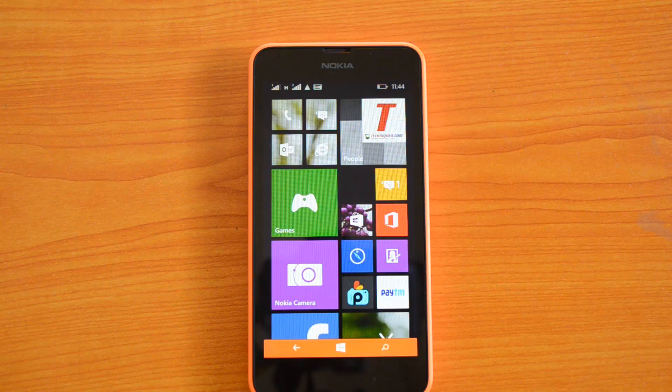Hello friends, this is Nirmal here for Technic. Today we'll check out the 3G speeds on the Nokia Lumia 630. This phone supports dual SIM and it's the first Windows phone to support dual SIM cards. Both SIM cards support 3G.